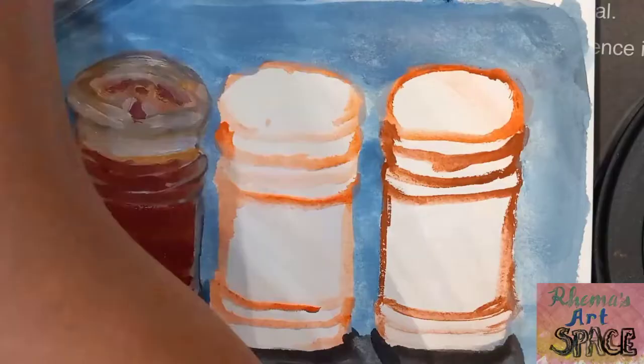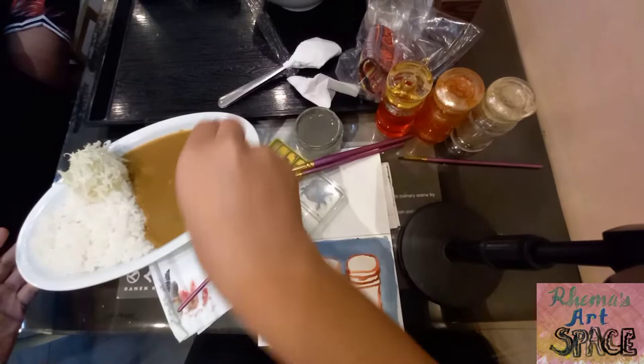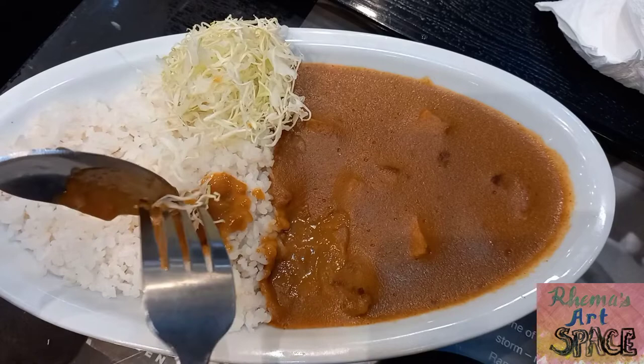I could not believe I'm done with my ramen. One of the downsides of eating slowly is that the food can grow cold. Despite that, I still think this Japanese curry tastes really good.